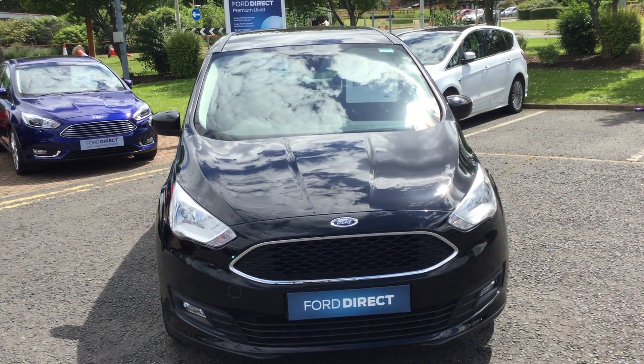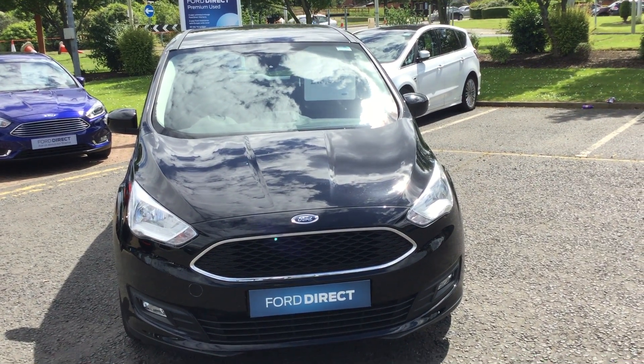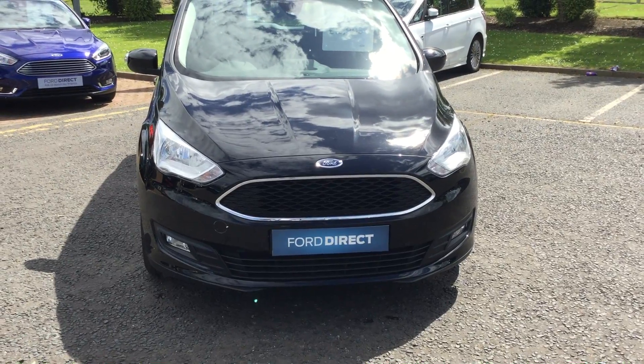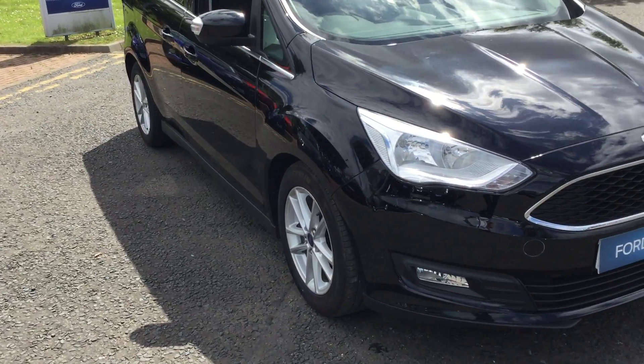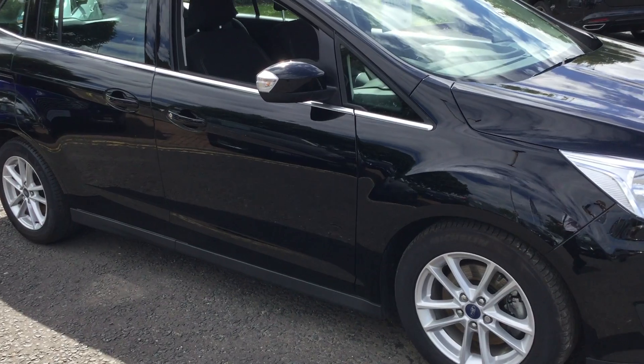Hi, here we have a Ford Grand C-Max 1.5 TDCi Z-Type model, 5 door in shadow black. Registration number is DP16ZLY, on the road price £13,995. The car was registered in August 2016, and mileage is 13,985.